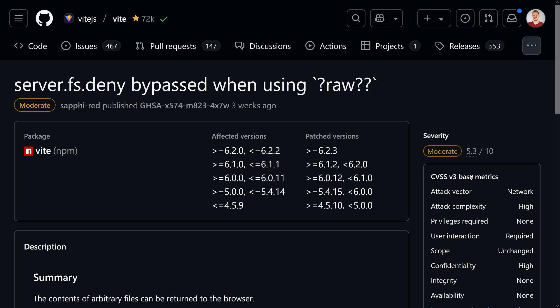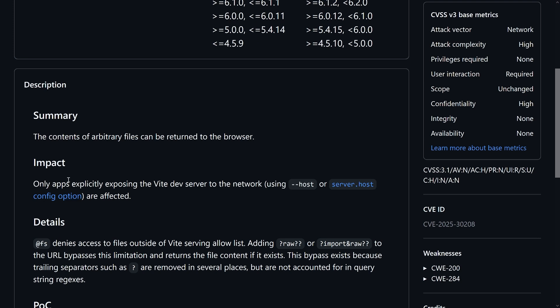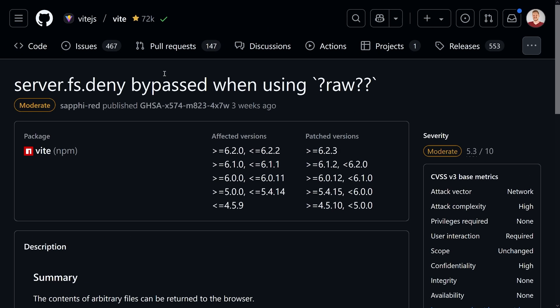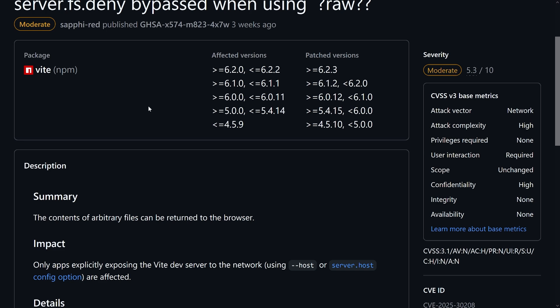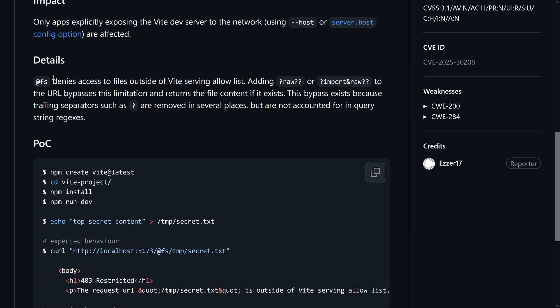The idea is that the content of arbitrary files can be returned to the browser — not ideal, because you don't want all your files accessible by a malicious website. But there's a catch: this only works if your app actually exposes the Vite dev server to the network using `--host` or `server.host`. The `server.fs.deny` configuration was added years ago to make sure not all files are exposed when using the dev server. But people always find clever ways to circumvent protection mechanisms — using `?raw` or `?import&raw` query parameters reverses those protections due to trailing separators not being accounted for in query string path access.